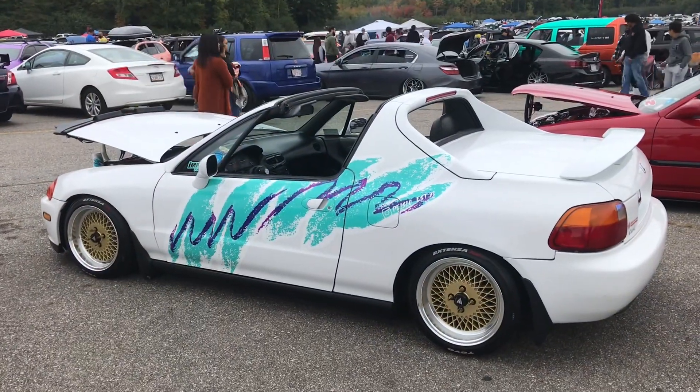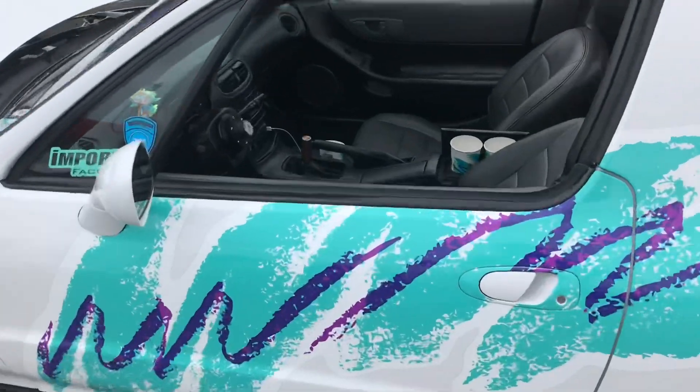We have this Del Sol and it's got the graphic down the side of it like the styrofoam cups used to in the 90s.